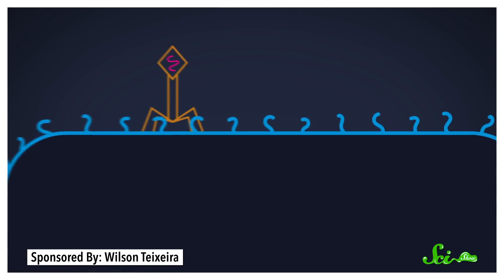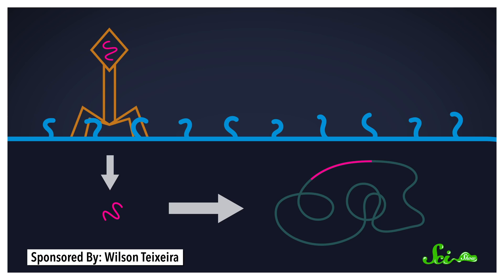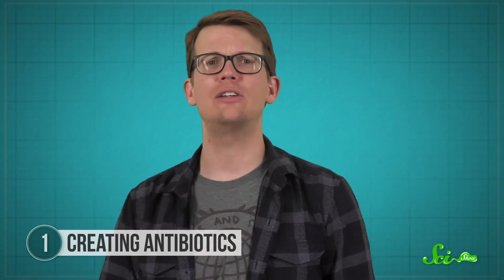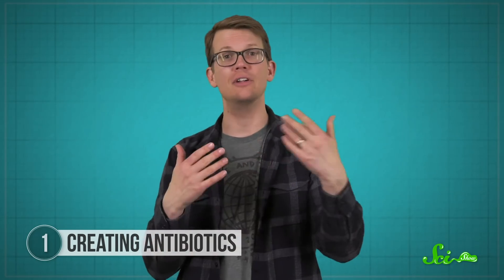The way it worked was, after a bacterium encountered a virus once, these natural CRISPR systems would store pieces of the viral DNA in the bacterium's own genome. That way, it could quickly identify the virus if it ever showed up again. If it did, the bacterium could use a special protein called a Cas protein to chop up that virus's genome. So originally, CRISPR was destroying viruses, not bacteria.